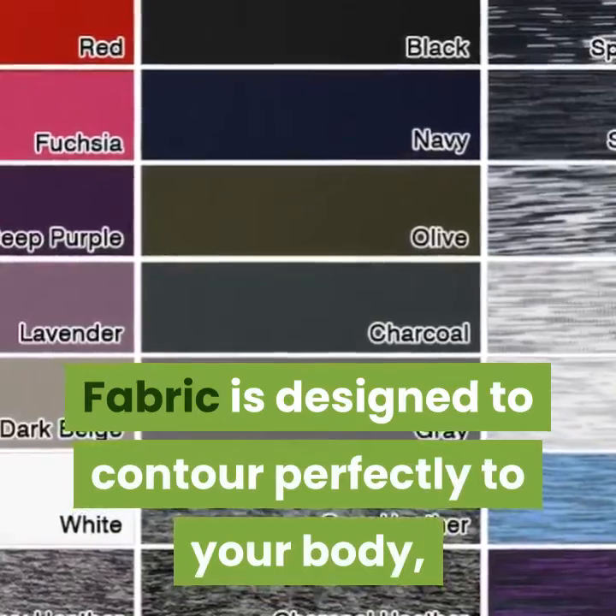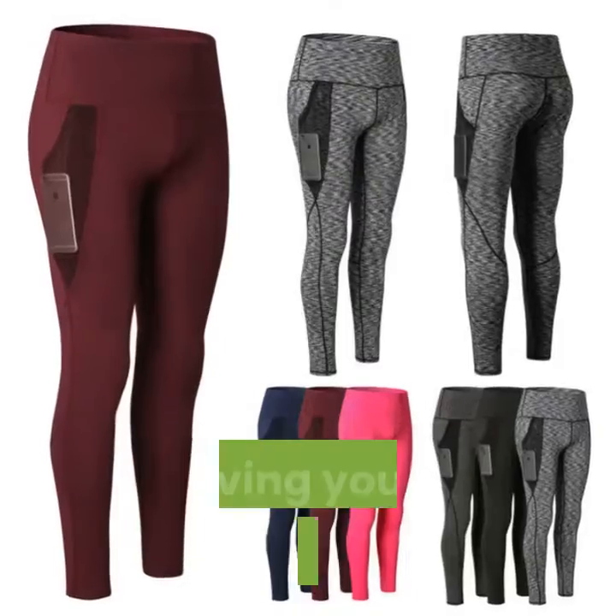Fabric is designed to contour perfectly to your body, giving you a streamlined look.